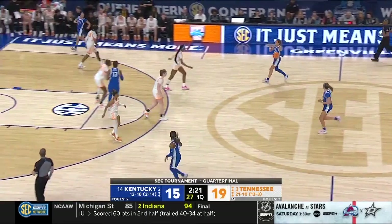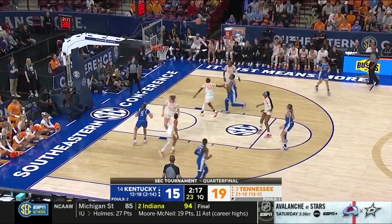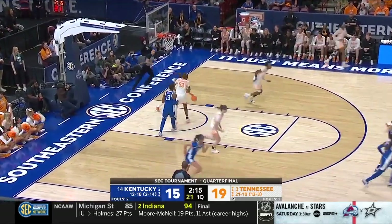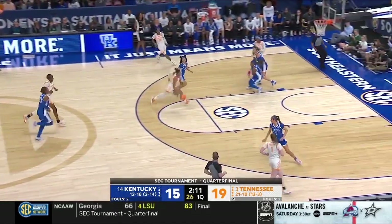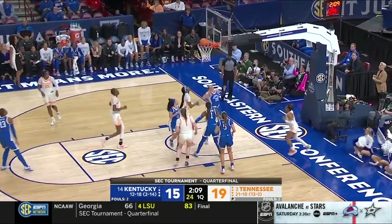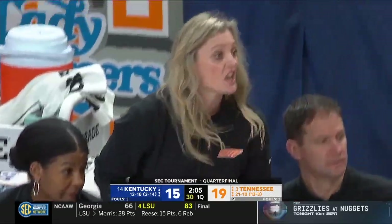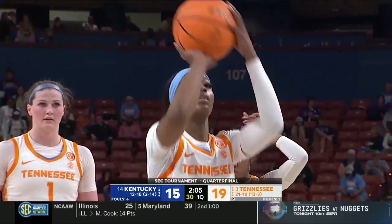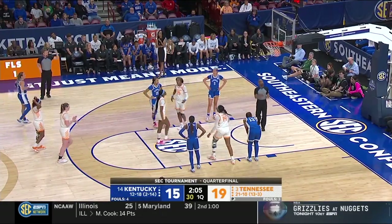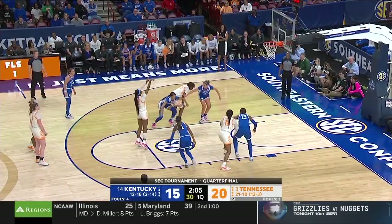Jillian Hollingshead really came on the scene when Tennessee played Connecticut — she was a big presence inside, and proving she can handle the physicality has really helped her game continue to grow. Kelly Harper told us that was a game that really took her to the max level. She's had to step up because the marquee post player is more of a back-to-the-basket player.